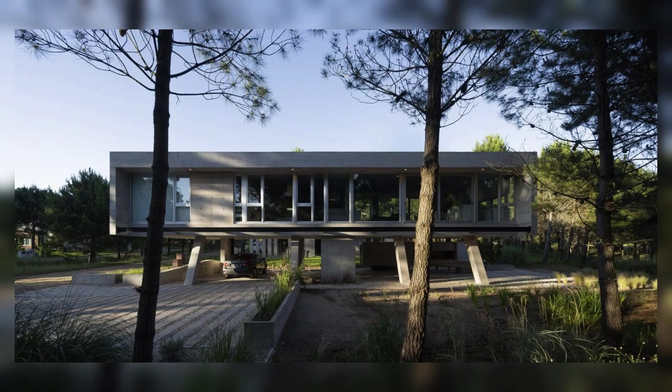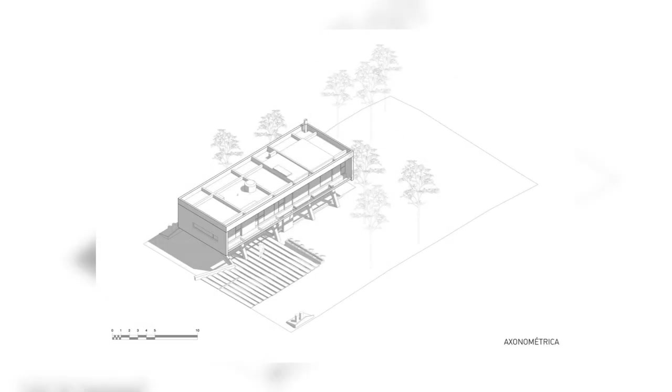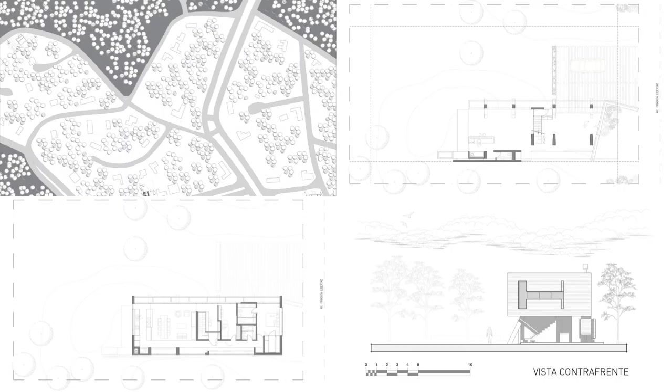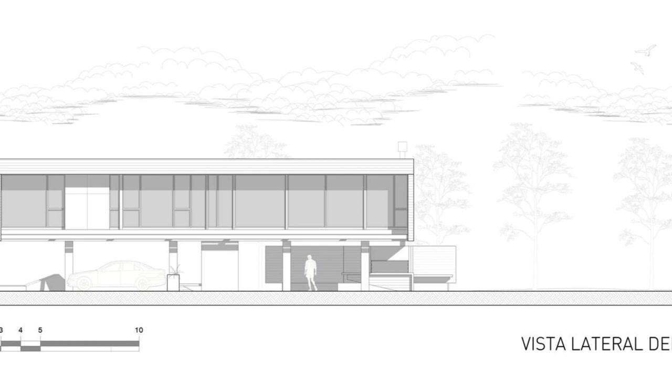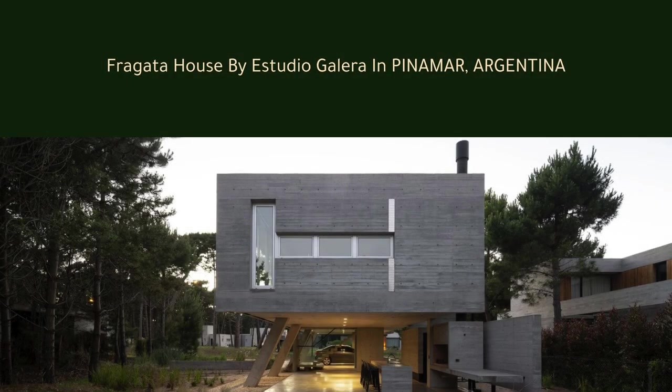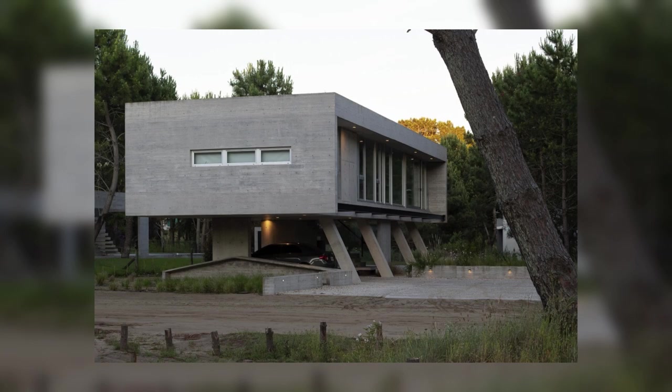Under the volume, the empty space was designed directly to the plot for freer and more feasible uses outside. Upstairs, a box nests all the covered activities of the house, separating the public from the private area by the staircase core. The study placed here can be reached by reversing the direction of the general circulation.